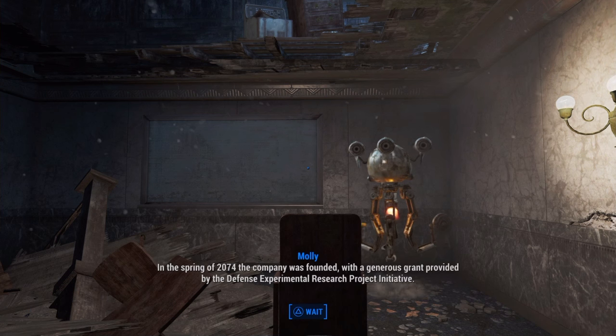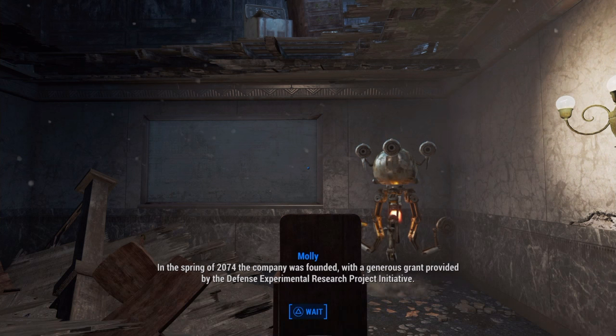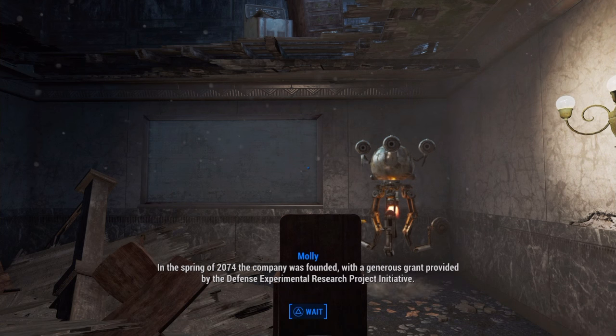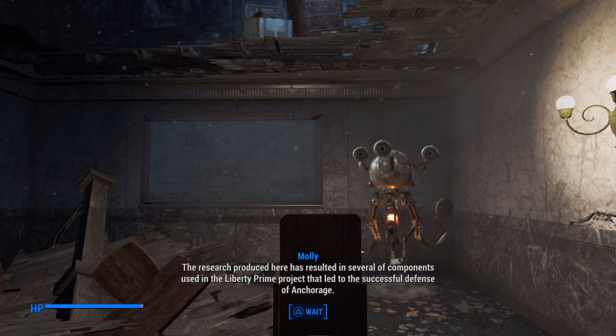Basically, what this means is she found a way to turn radiation into electricity, and even better, it could be done while on the move, potentially even by soldiers. The implications were huge.